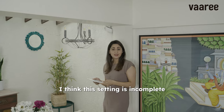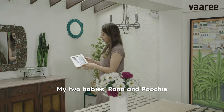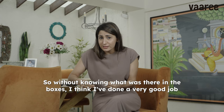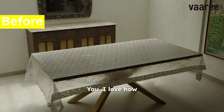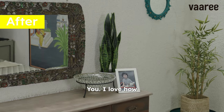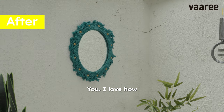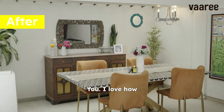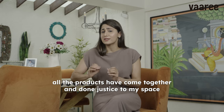I think this setting is incomplete without me adding my piece of heart to it — my two babies, Rana and Pucci. So, without knowing what was there in the boxes, I think I've done a very good job. I love how all the products have come together and done justice to my space.